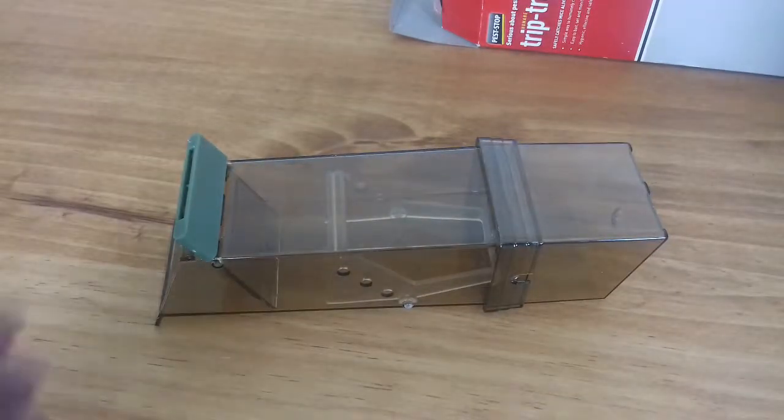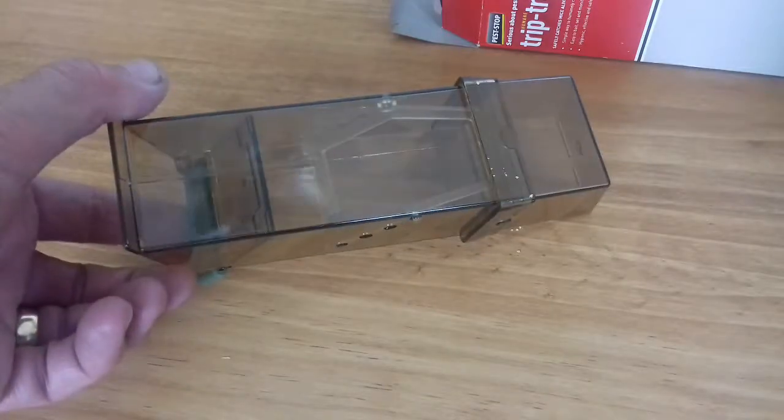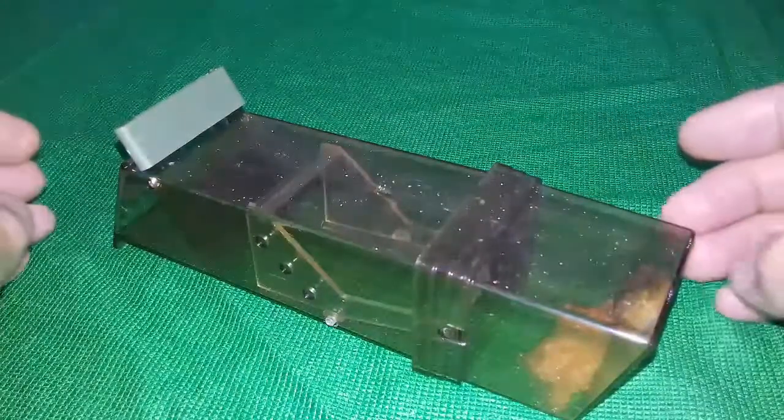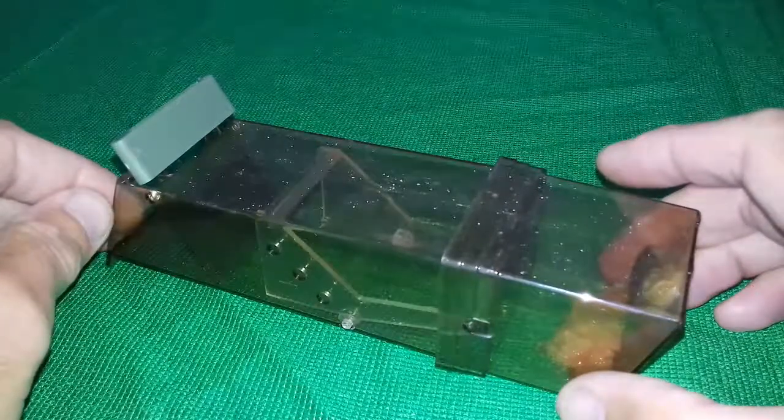So I'm going to give that a try this evening and hopefully I'll catch something and get rid of the little blighters. I set the trap last night hoping to get a result and catch a mouse.